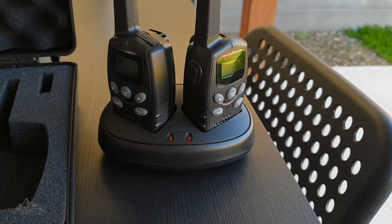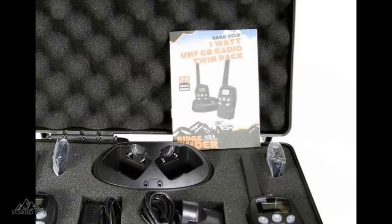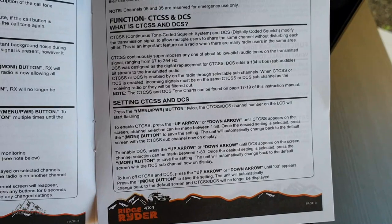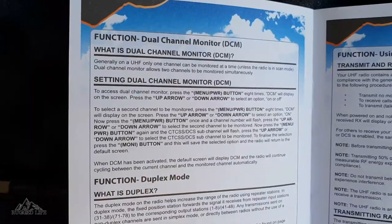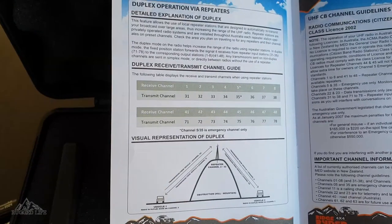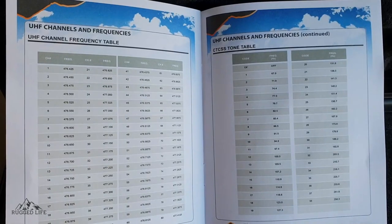It comes with a twin charging dock as well as 240-volt and 12-volt chargers. It also comes with a manual that not only contains operating instructions but also useful information like CTCSS and DCS functions, VOX, DCM function, duplex operation by repeaters, UHF channel guidelines, and UHF channels and frequencies.